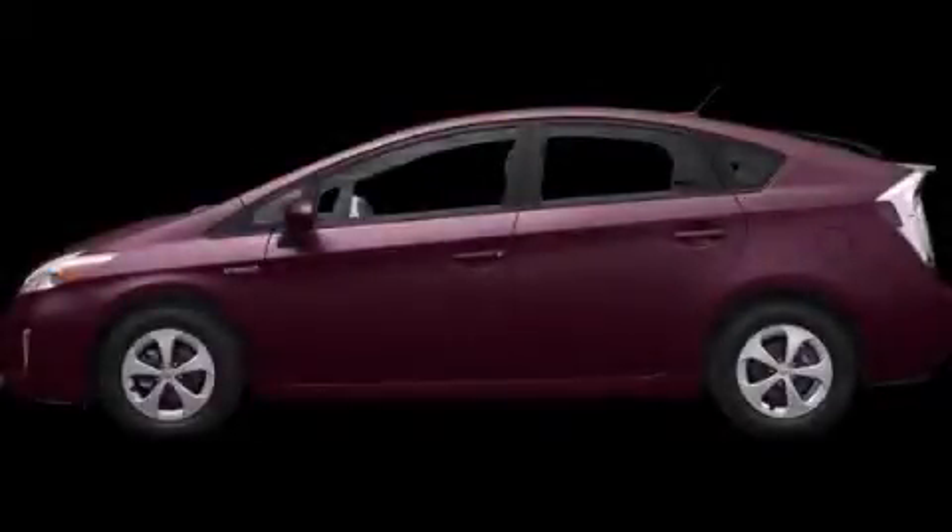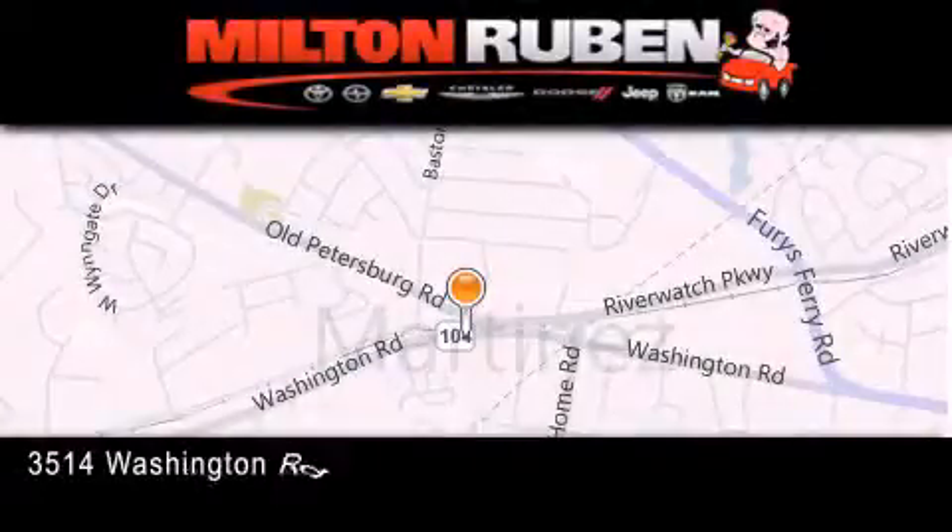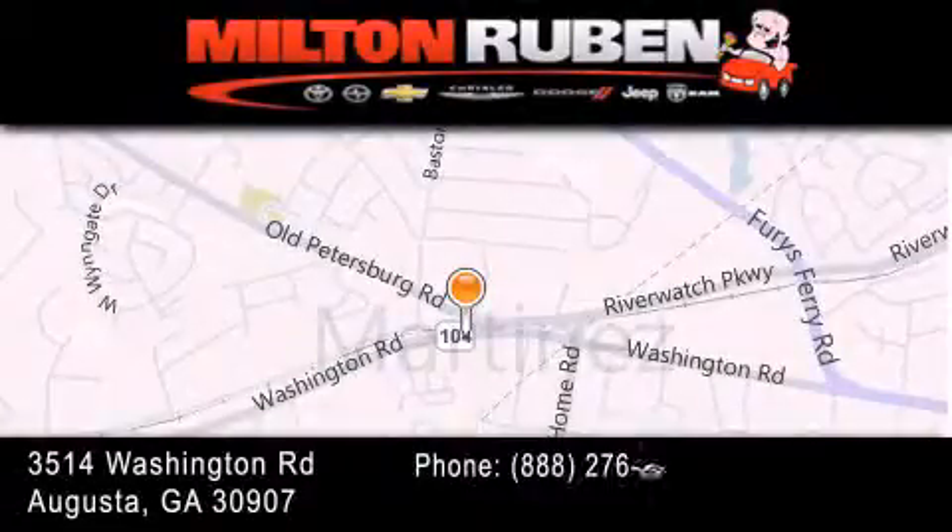Contact us today to arrange your test drive. Come experience the Drive Baby advantage here at the Milton Rubin Superstore.